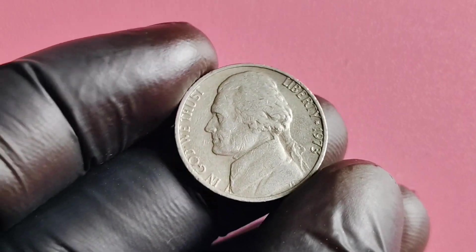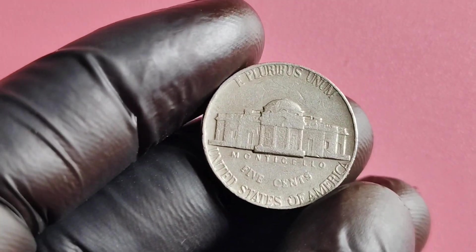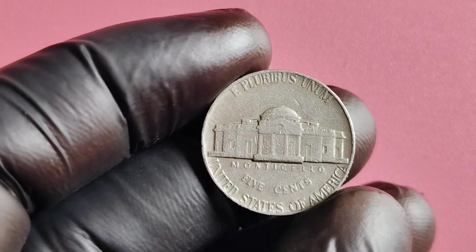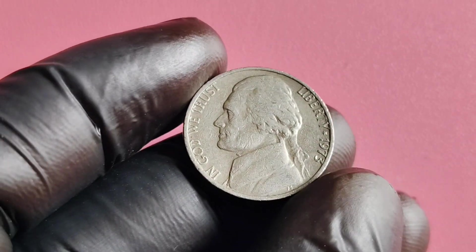We have a super exciting topic to delve into: the 1973 No Mintmark Jefferson nickel. This little coin has caused quite a stir in the collecting world due to its rarity and potential value. So grab a cup of tea, sit back, and let's dive into the history, value, and worth of this hidden gem.